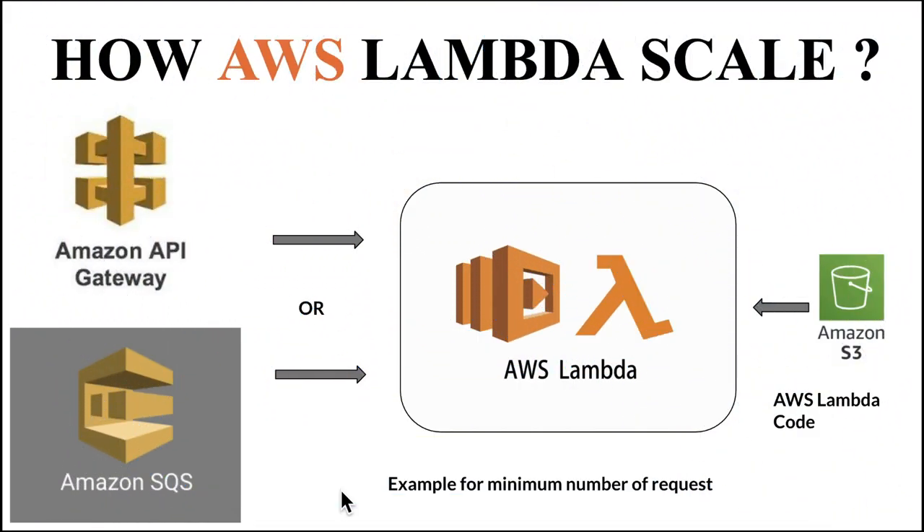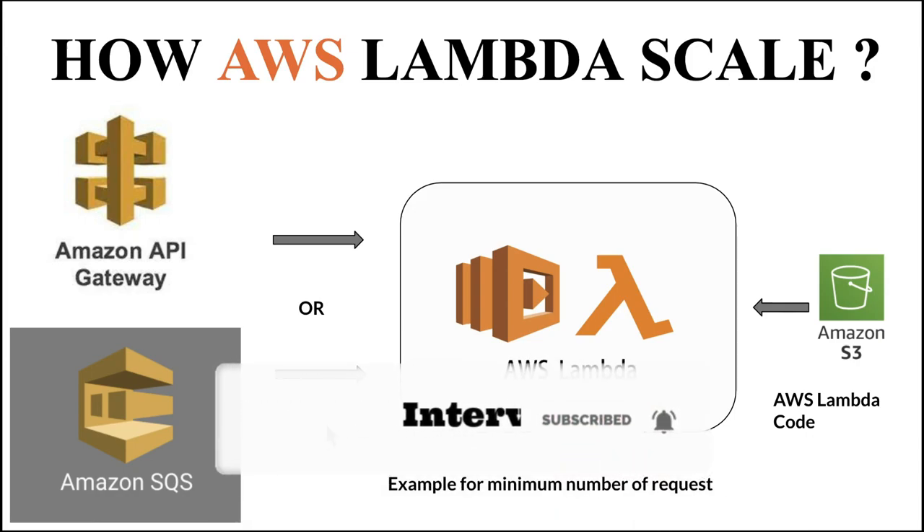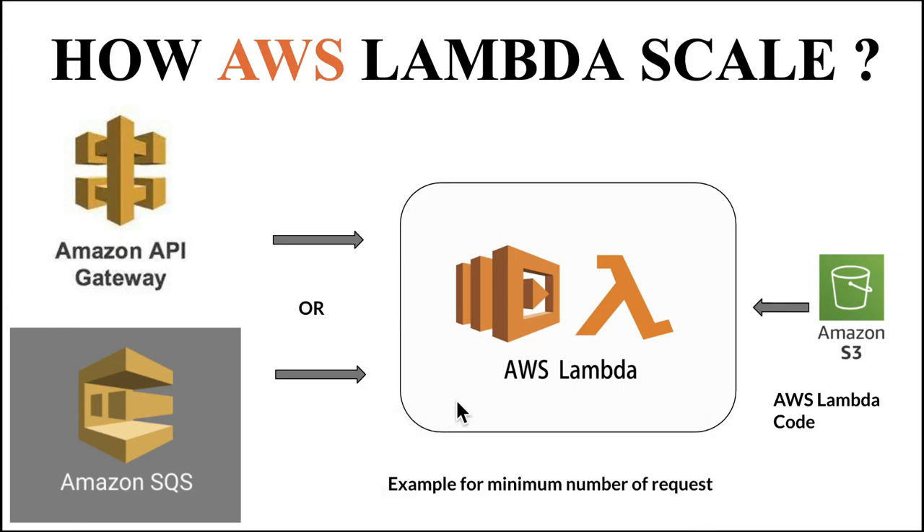Now let's see how AWS Lambda scales. If you look at this picture, we have API Gateway and SQS connected to Lambda. Whenever there is an SQS event, Lambda will be launched and it will process the SQS event. Or if an API is triggered, then the Lambda will launch and process the API request. This picture shows a simple case — there is only one request, Lambda launches, processes it, and once there are no requests for a particular period of time, maybe five or ten minutes, the Lambda will shut down.